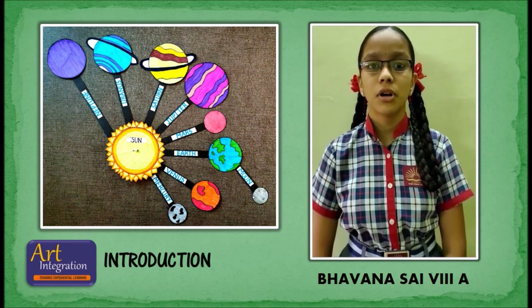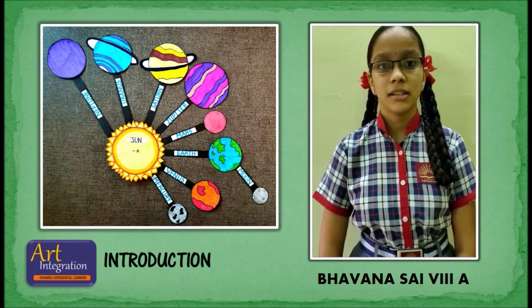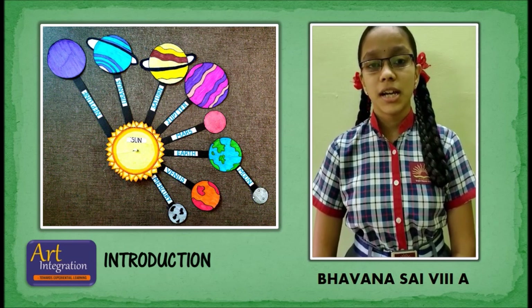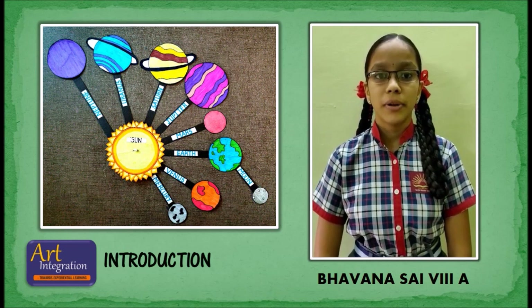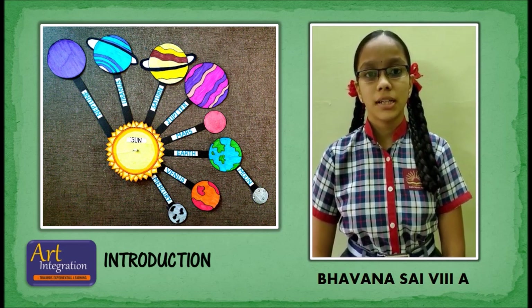The eight planets fall into two groups. The first four are small rocky planets near the sun: Mercury, Venus, Earth, and Mars. The other four are giants further out: Jupiter, Saturn, Uranus, and Neptune. Between the rocky planets and the giants is the asteroid belt, which contains thousands of chunks of rocks orbiting the sun.